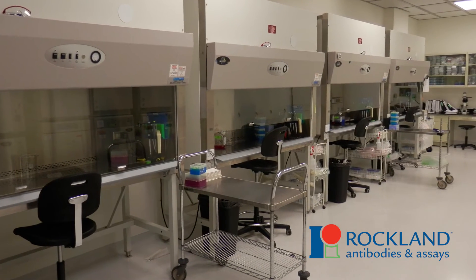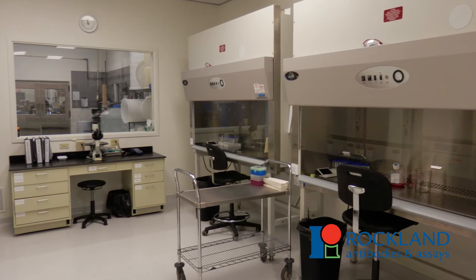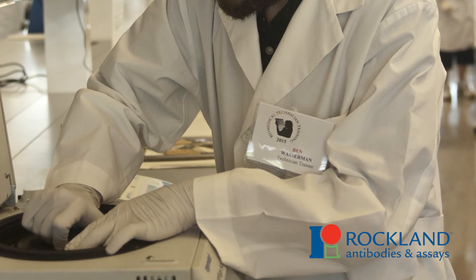Rockland moved to a new 60,000 square foot facility in Limerick, Pennsylvania in 2014. In that facility, we built two new ISO 8000 clean rooms with multiple rooms in each, exquisitely well-designed to produce a variety of cell lines, including the patient-derived melanoma cell lines. Rockland has highly qualified and talented cell culture technicians well-suited to develop the media, grow the cell lines, and perform all validation, including genetic analysis to confirm there is no mycoplasma contamination and that the lines are sterile.